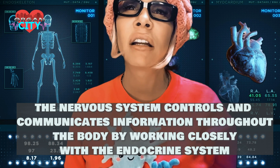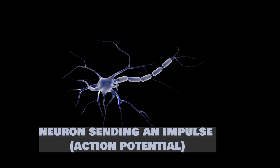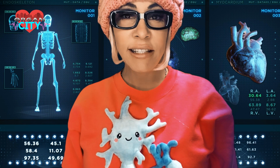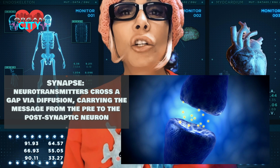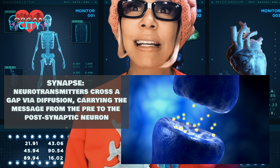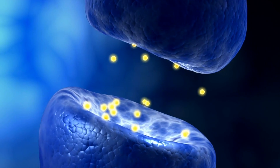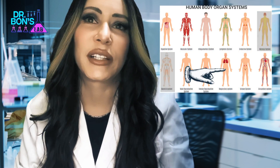It controls and communicates information throughout the body. The cells that send and receive messages are called neurons. They have a cell body called a soma, with dendrites and a long axon where the message — called an action potential — travels until it reaches a terminal. Where two connect, you have a synapse where neurotransmitters cross a gap to send the message to the next neuron.